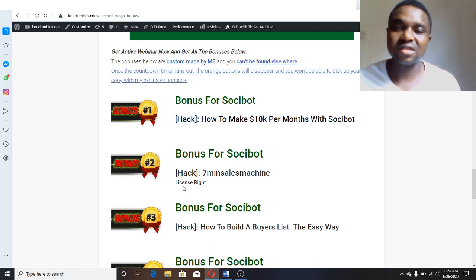The second bonus I'm giving out is the Seven Six Machine license right. The Seven Six Machine is a software tool that will help you make more money. As you're getting traffic from Social Bot, you can be sending them to this Seven Six Machine. With the license right I'm giving you, all the sales you make from the front end down to all the upgrades are yours — I bought it, so I'm giving it out to you.